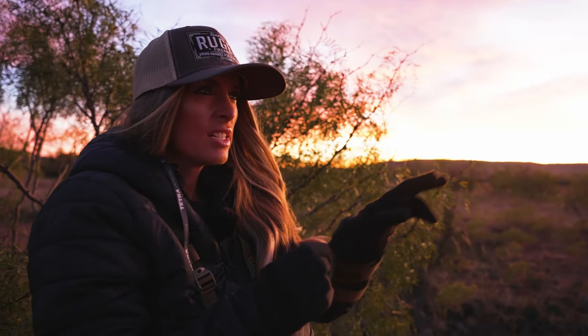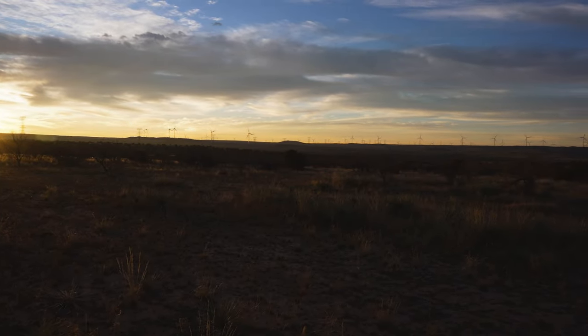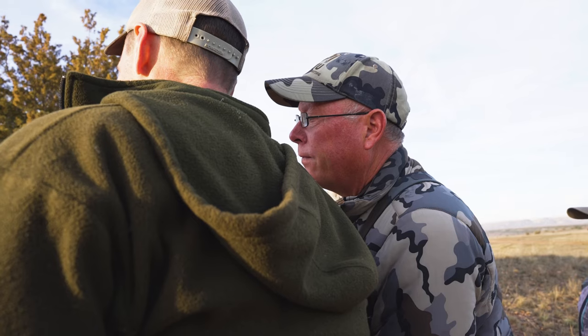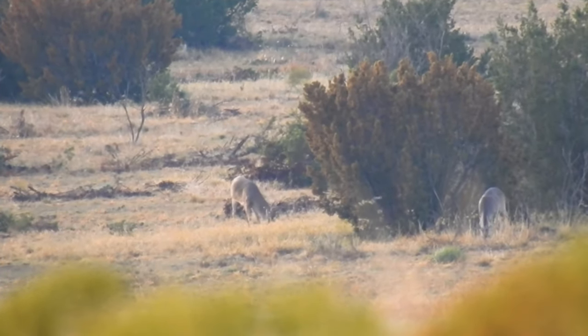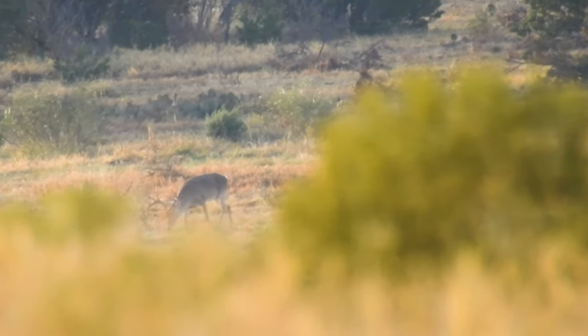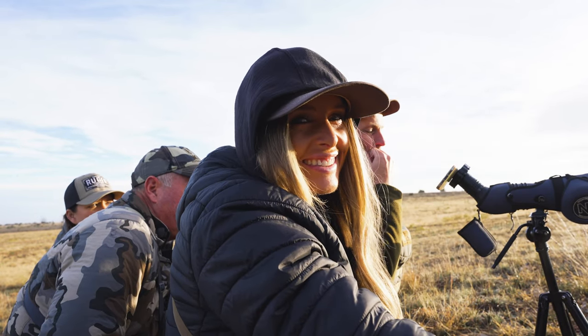We're back where we saw that nice eight last night, trying to get him glassed back up and see if I can get an opportunity on him. He's a really nice buck. So far we've got a few does spotted and we're just going to spend some time here, glass out in these openings, and see if we can't find him or another nice buck. It's a beautiful morning. We're looking at another gorgeous giant West Texas whitetail — he's under 500 yards, just feeding. Totally perfect. But this girl ain't hunting that deer today.